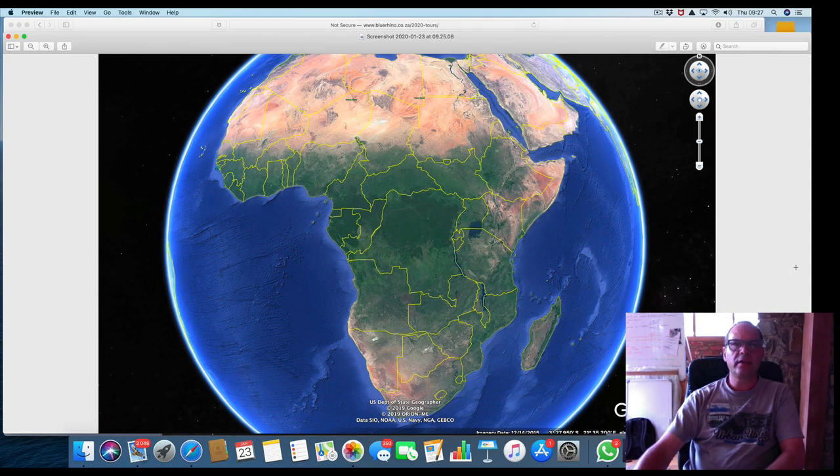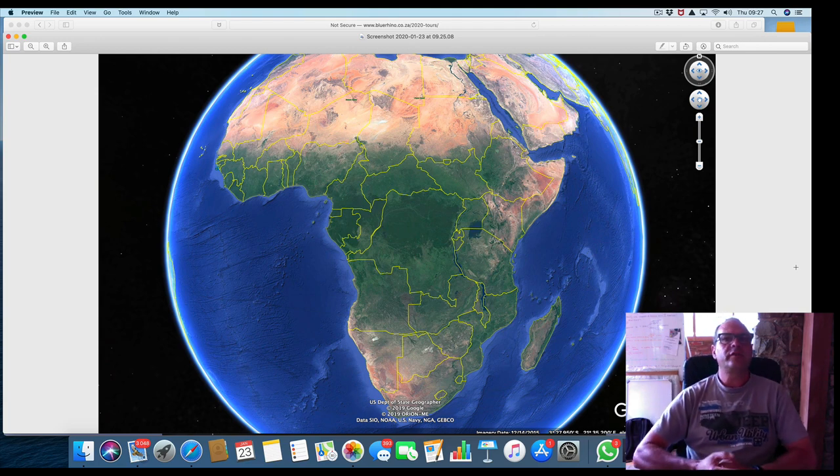Good morning everybody, it's Chris Vinniekerke at Blue Rhino Safaris. Happy 2020 to everybody — if I haven't seen you yet, I hope you have a great one and I hope we all have success this year. I want to quickly discuss an alteration that I made to one of my tours, my Botswana Blitz.